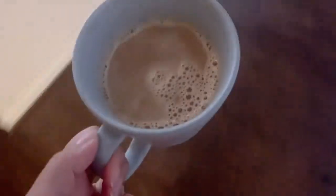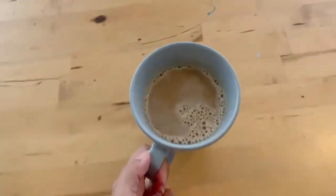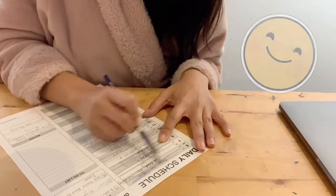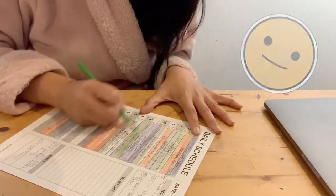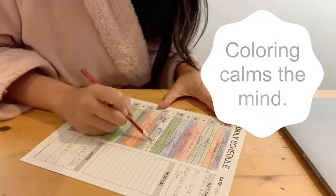The Starbucks creamer is just perfect. Now that I have coffee, I can function. Let's take a look at my schedule today. Now this may be unusual for an adult, but I color code each time block with a color pencil. It's rather therapeutic for me, and a great way to calm my mind and start the day.